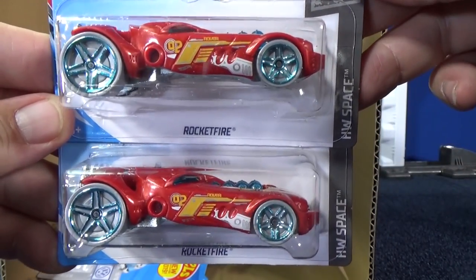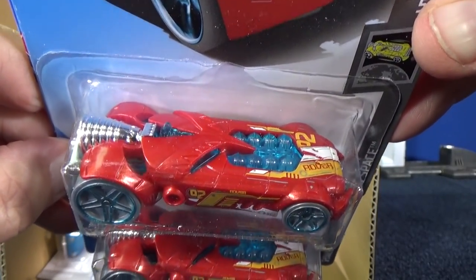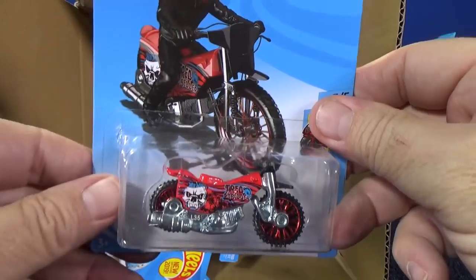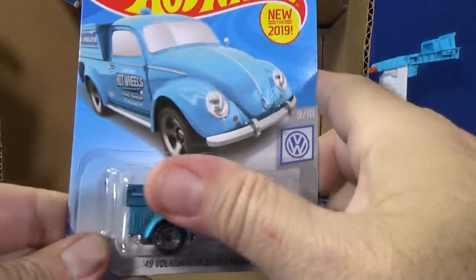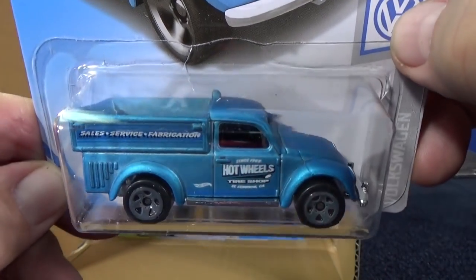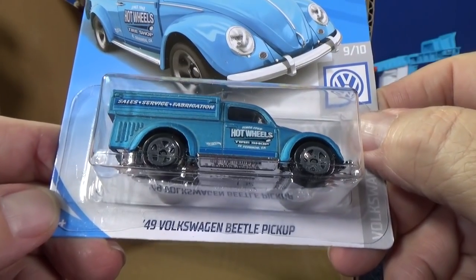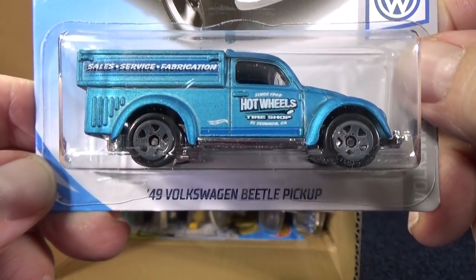Here you have HW Space Series — you have Rocket Fire. Glad to see Rocket Fire back; it's a pretty wild-looking Mattel fantasy creation. Already got a sample of Tread Shredder, so we'll keep moving. 49 Volkswagen Beetle Pickup — same thing, all you can need at Walmart. It's December right now, so you have Christmas and stores are getting tons of cars, especially Walmart.